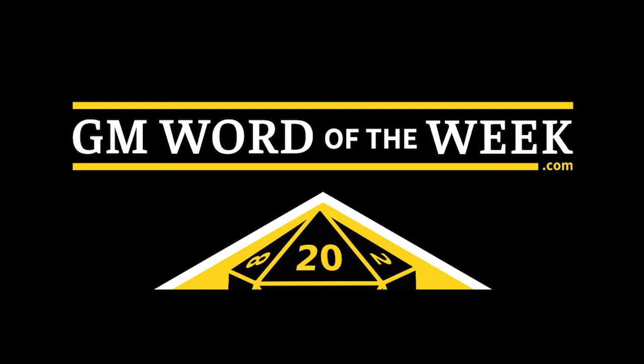Pop quiz, Hotshot. Imagine a D&D adventure that takes place in a desert. What's the adventure site? If you said shoot the hostage, you're thinking of the wrong movie. This one stars Brendan Fraser, not Keanu Reeves. Because the answer is inside a pyramid. It's always inside a pyramid.